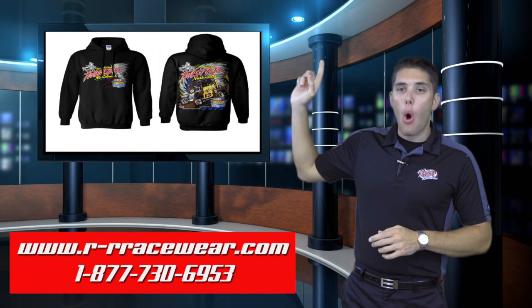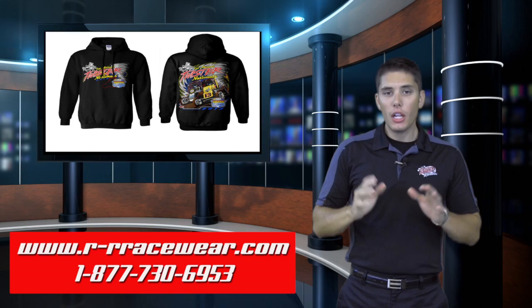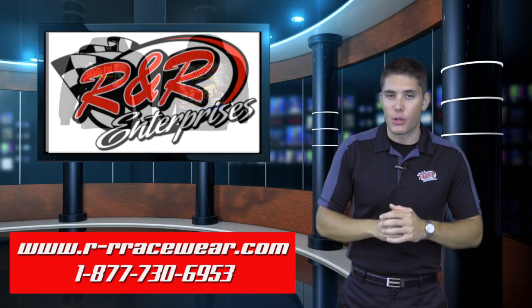We did the hoodies in white and black, youth medium through two extra large — pick these up trackside. So, once again, before we get out of here, here's a recap.